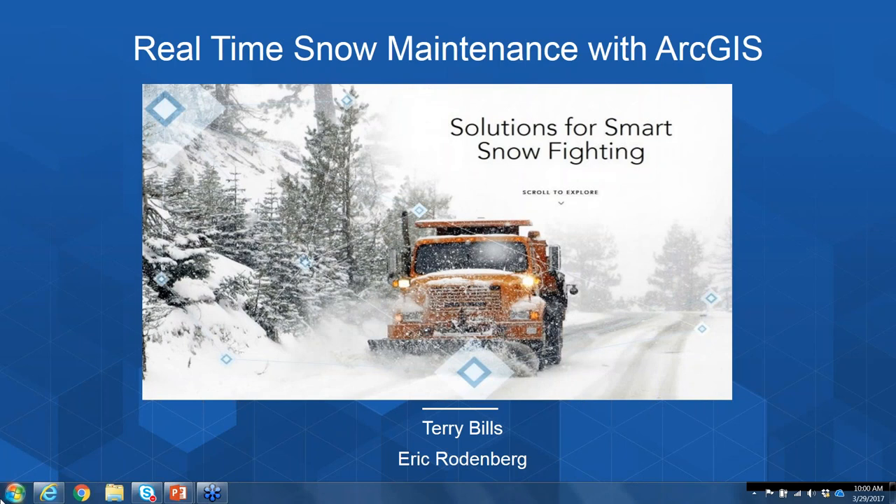Hi, I'm Terry Bills, the Transportation Industry Manager here at ESRI, and today I'm joined by Eric Rodenberg, a solution engineer on our transportation team. We'd like to welcome you to another in a series of webinars designed for departments of transportation. Today's webinar is focused on how the ArcGIS platform can support you through the full snow fighting and snow maintenance lifecycle.